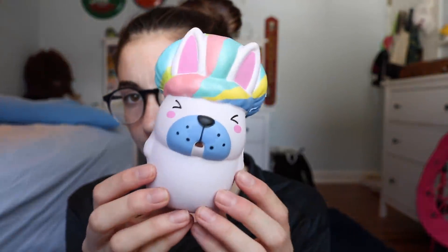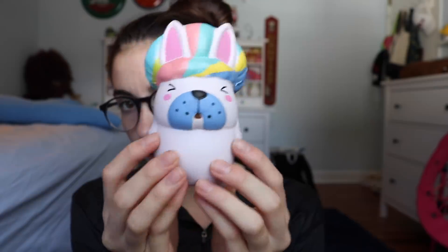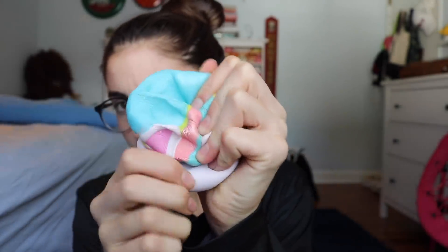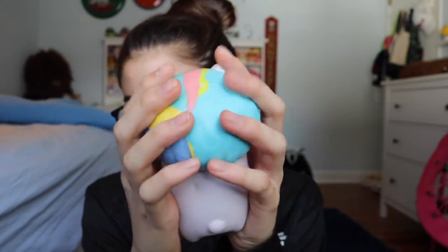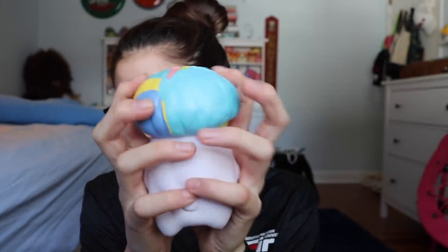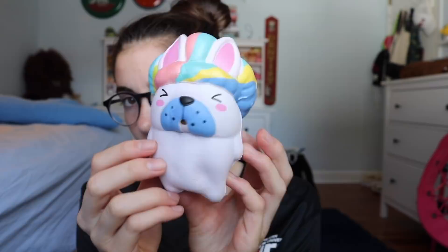Next we have another Chowah squishy — this is the Chowah rainbow afro dog. This is one where it just never became popular. Some squishy YouTubers have this but no one really talks about it anymore because it's kind of an older squishy. I would just like to say this is probably still one of my favorite and cutest squishies ever, so I just think it should be more appreciated.